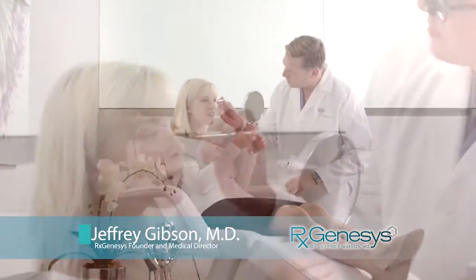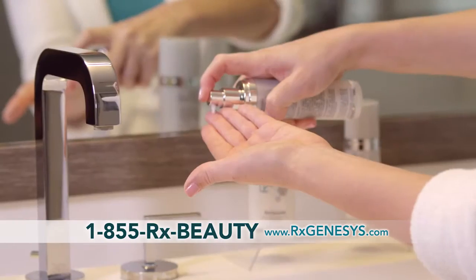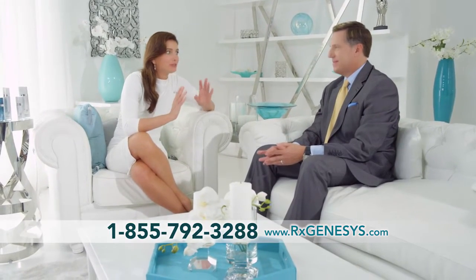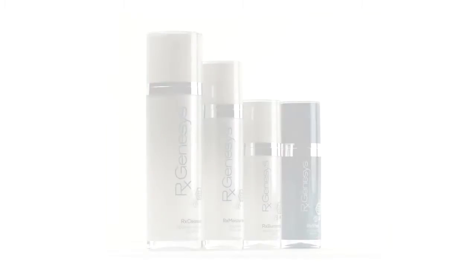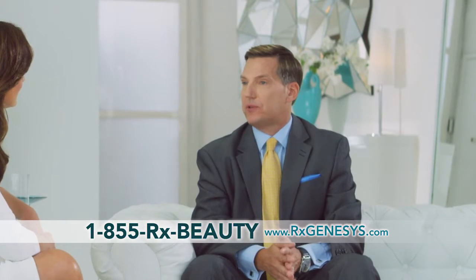Dr. Jeffrey Gibson is a renowned plastic and reconstructive surgeon. He developed this advanced skincare solution based on time-tested ingredients combined with the latest technologies, initially formulated for his own patients to use at home. RX Genesis's skincare system has opened the door to something entirely revolutionary. It's not like any other skincare system out there. What's really exciting is this 21st century technology that is available exclusively in RX Genesis.